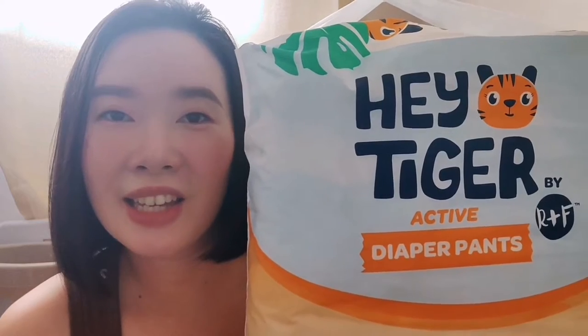Hey, hello everyone, welcome back to my channel! For today's video we'll be having another diaper review — it's the Hey Tiger Active Diaper Pants by Rascal and Friends. My name is Kring and I'm a first-time mom who loves skincare, makeup, and mom and baby stuff.